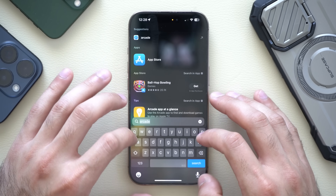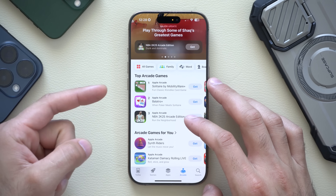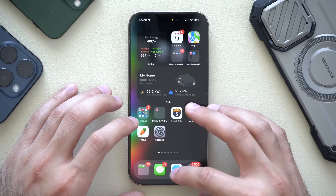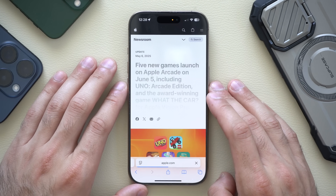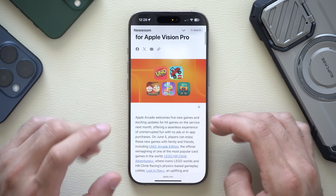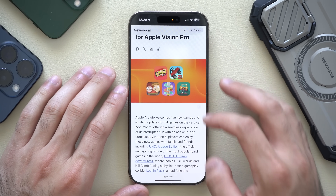If you use Apple Arcade, they're adding Uno Arcade and much more. If you go on Google and search Apple Arcade June 5th, you'll find Apple's direct website displaying a couple of new games coming out. The one I'm planning on playing with friends and family is Uno.